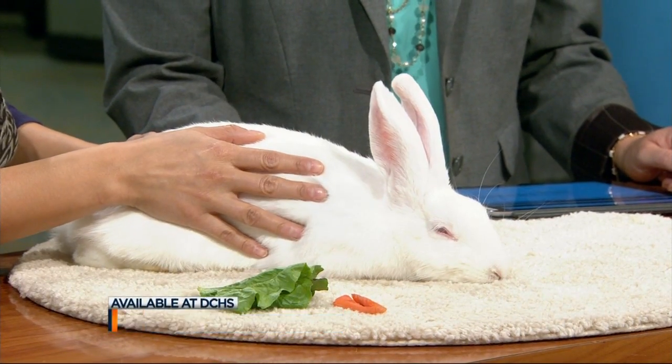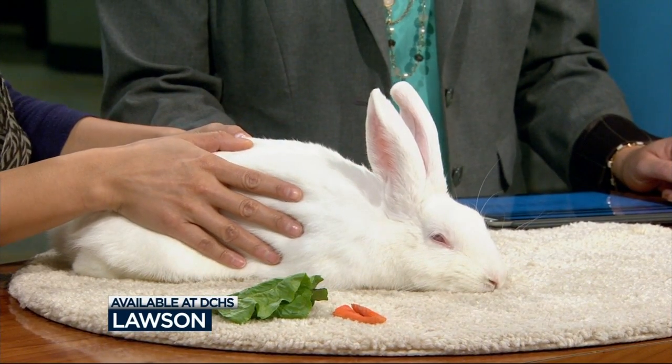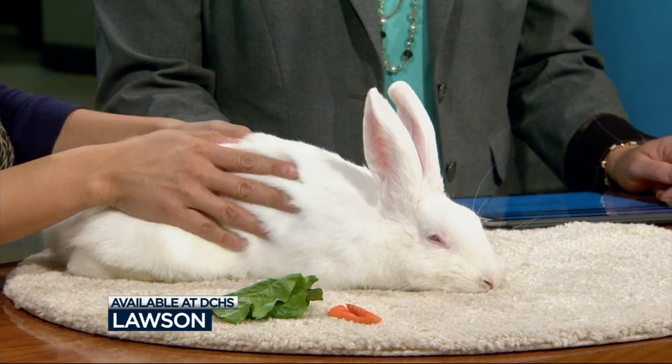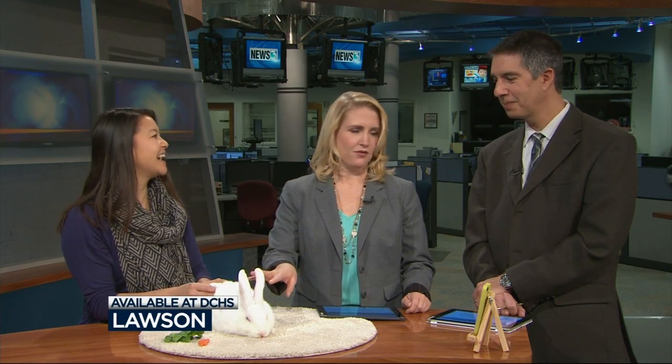Lawson here is a young adult — he's only about six months old. He is big, but he's about full grown now. He is actually what's called a Florida white. I think he's living up to his name — you can tell the white part. The Florida part we don't quite understand. He's going to blend into the snow, so be careful when that hits.